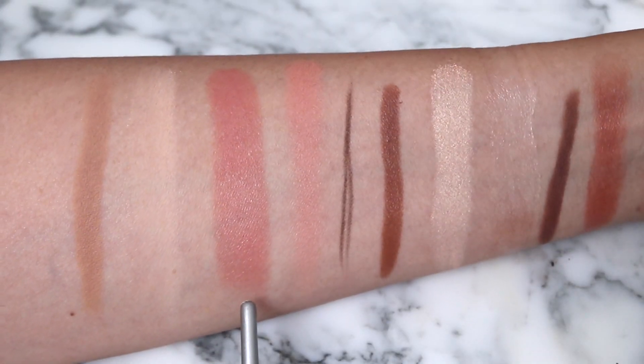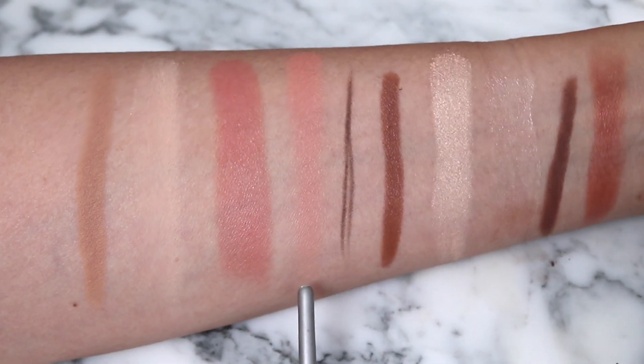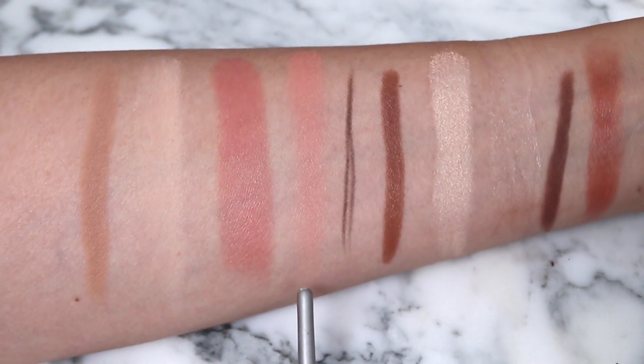Then I used this blush by Milk Makeup — I like the shade Work, it's really pretty — just for a pop of color on the cheeks. Then I went in with Valentino's Blush in number nine, which is a staple for me. I use it all the time; I'll probably hit pan on it soon. I buffed it in with that.